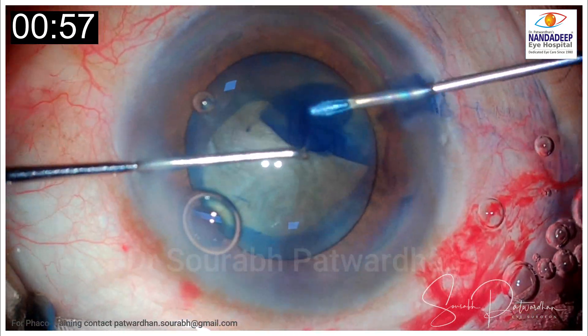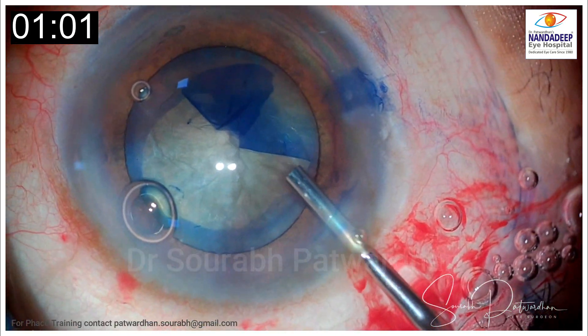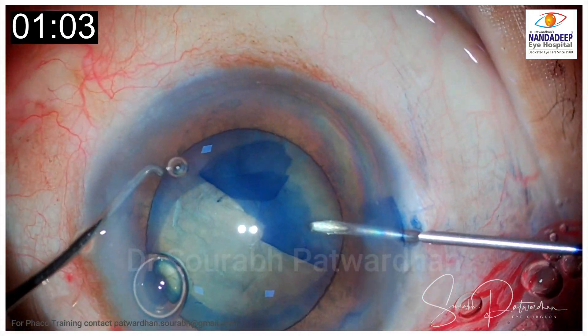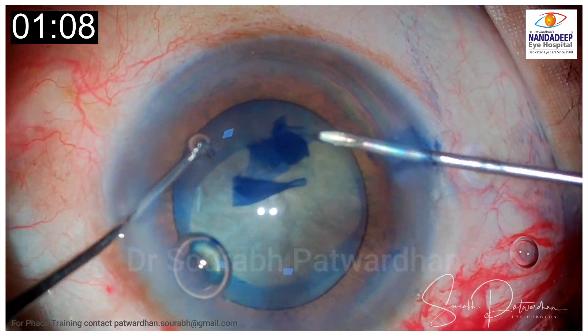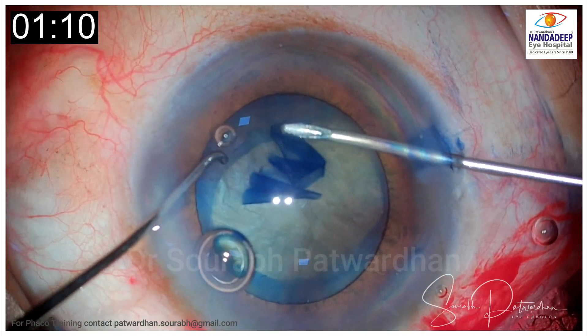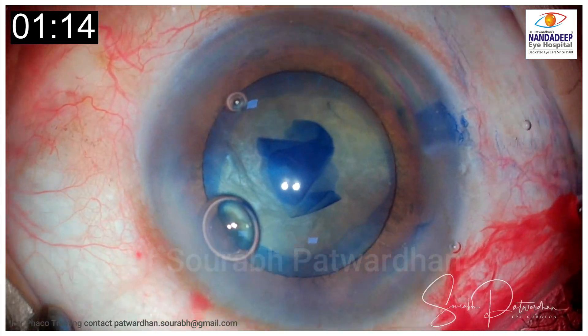So cautiously the surgeon completes the capsulorhexis here. Just look for any signs or something you would have done differently in this case.